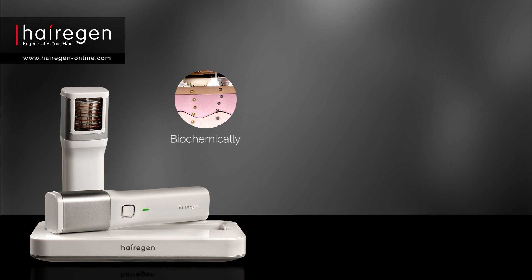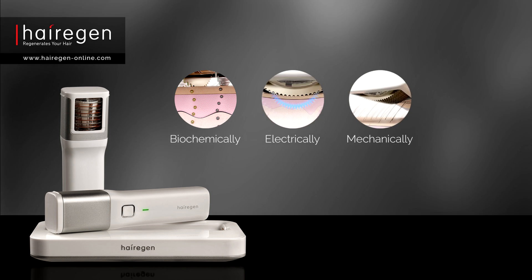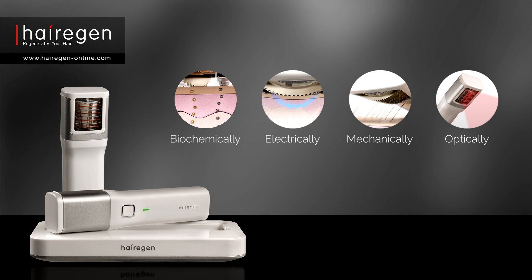Hairagen treats simultaneously in four different ways: biochemically, electrically, mechanically, and optically.